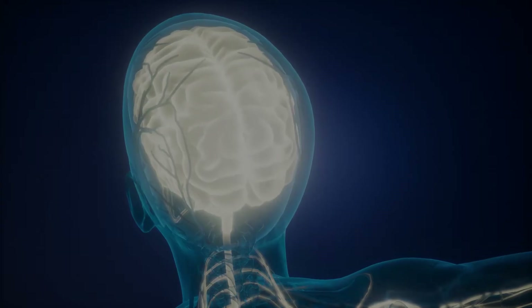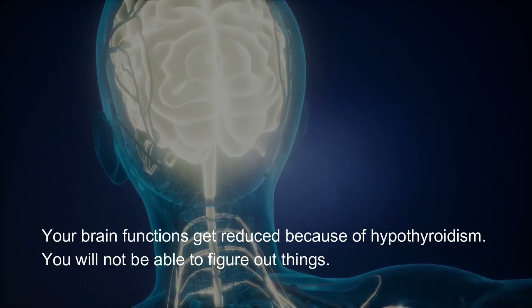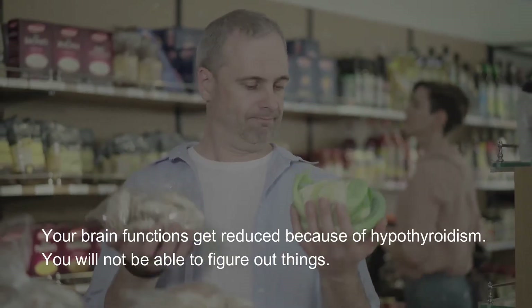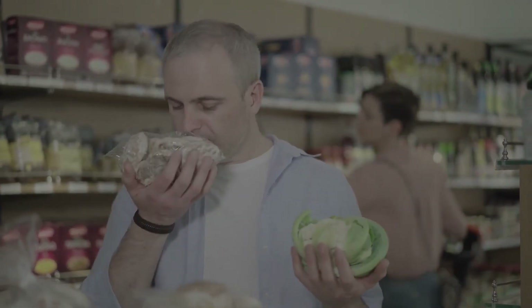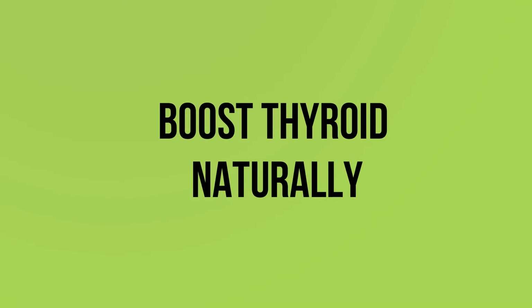Mental fog: your brain functions get reduced because of hypothyroidism — you will not be able to figure out things. Boost thyroid naturally.